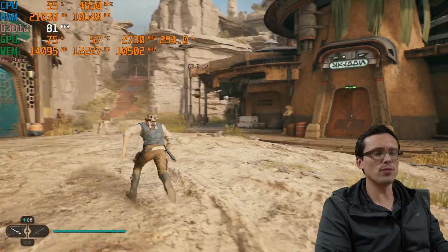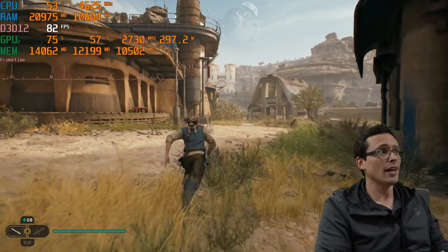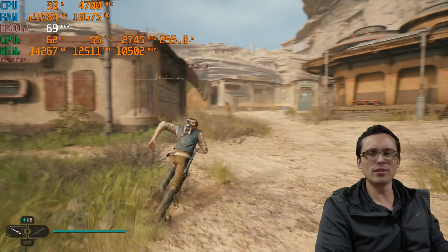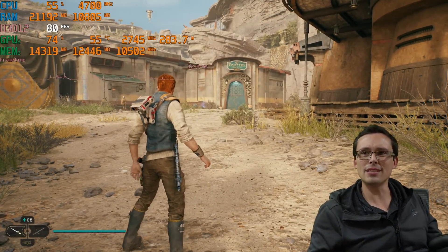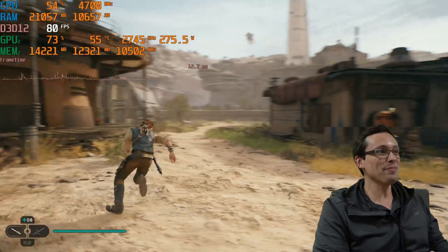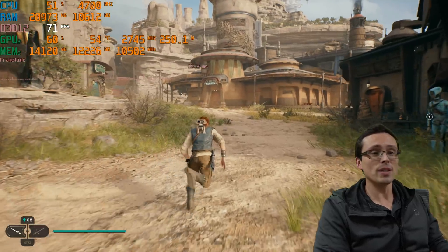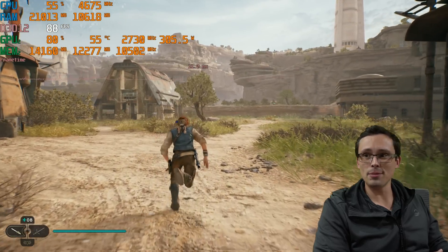Someone with a 4090 on a 1440p monitor probably has a high refresh rate display. You can see me occasionally dipping below 60fps while running around. That's not the GPU — if I had a faster gaming CPU, the performance here would be better. So yes, we absolutely want to see better gaming performance on newer CPUs.